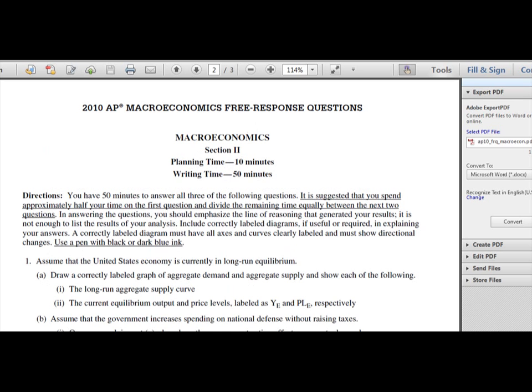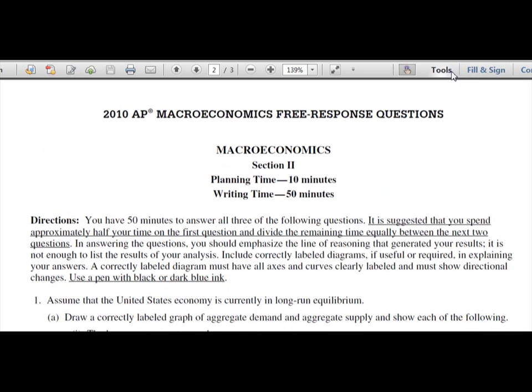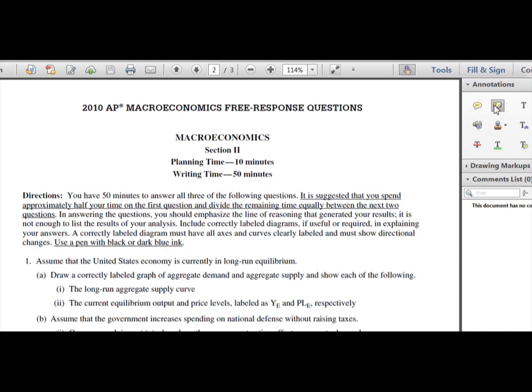One thing I want to point out: on old FRQs you'll see a 10-minute planning time and 50-minute writing time listed, but the College Board actually got rid of that. They used to make students put their pencils down and just read the FRQs for 10 minutes. Now they simply give you 60 minutes and you divide the time however you want.